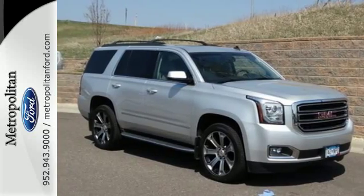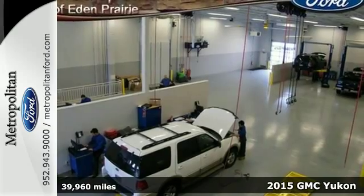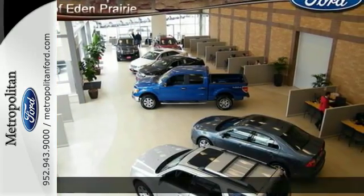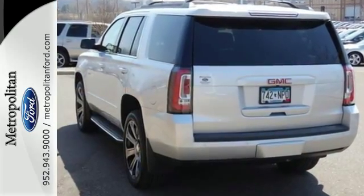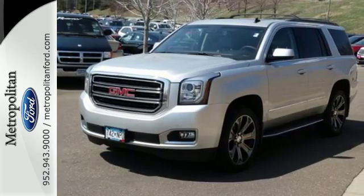It's a 2015 GMC Yukon. If you need a roomy family vehicle with the workability of a pickup, you've hit the jackpot with this SUV. The Ecotec 3 V8 engine provides plenty of power to get any towing job done, while the spacious interior is extremely comfortable.